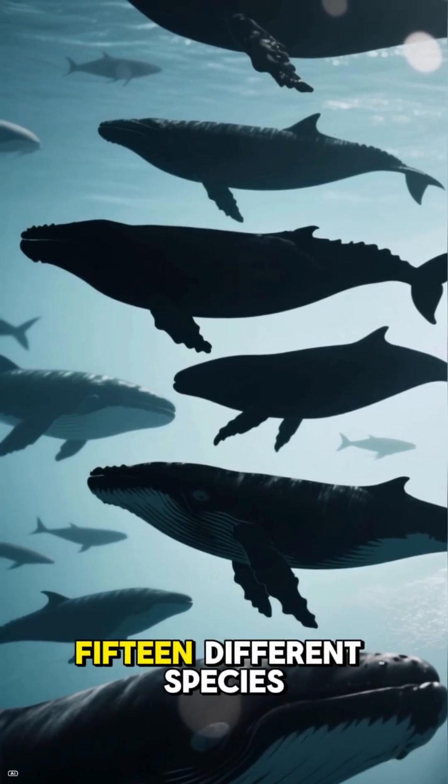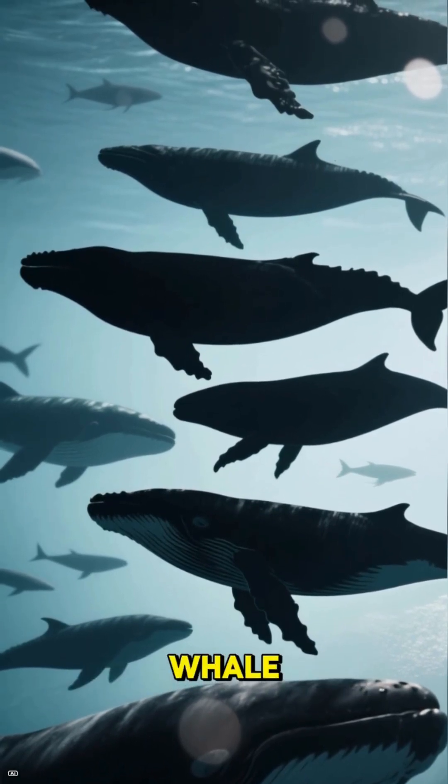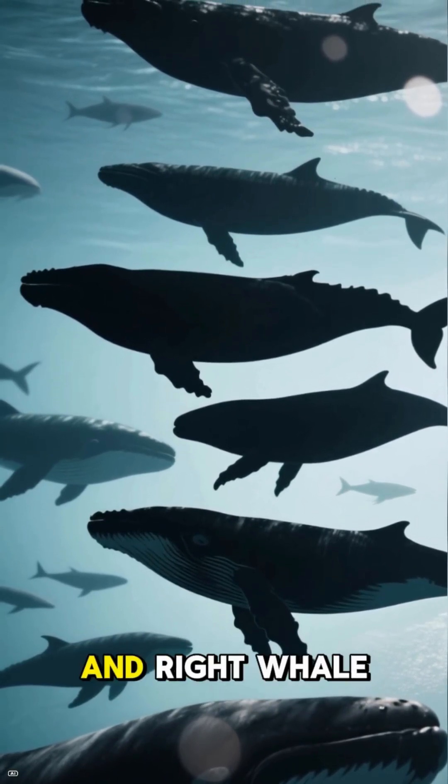There are about 15 different species of baleen whales, including the blue whale, humpback whale, gray whale, and right whale.